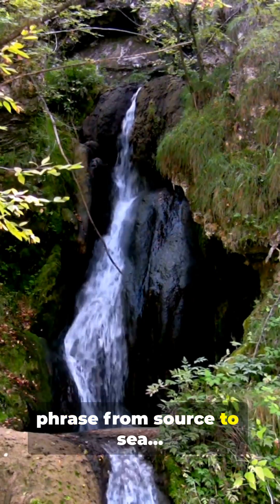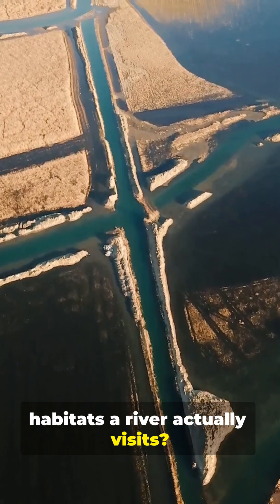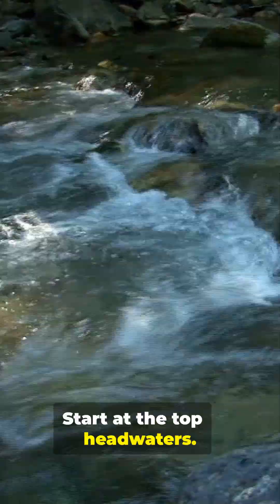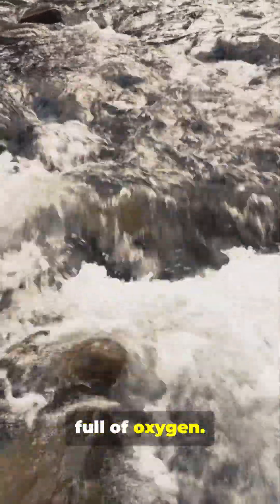I'm sure you've heard the phrase 'from source to sea,' but do you know how many habitats a river actually visits? Spoiler — it's more than you think by far. Start at the top: headwaters. Mountain streams, cold, fast, clear, full of oxygen.